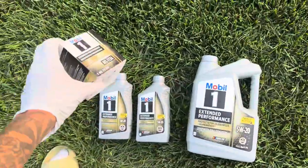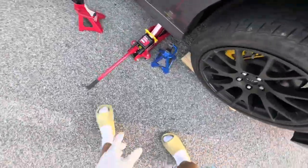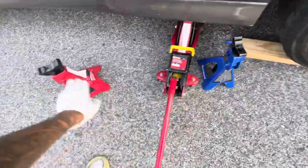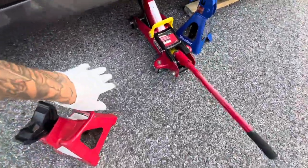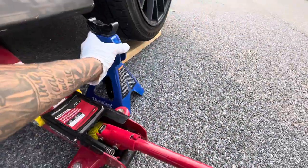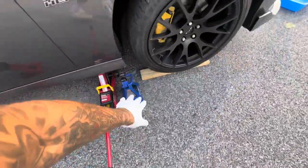Now for the tools and materials: number one, you need a jack — grab a jack and jack stands for your safety. Once you jack it up on both sides or one side, put the jack stand right under. Unfortunately I'm doing this a bit unsafely — do not do it the way I'm doing it. The jack is sinking into the floor and I can't get the jack stand under, but I think the jack is sturdy.